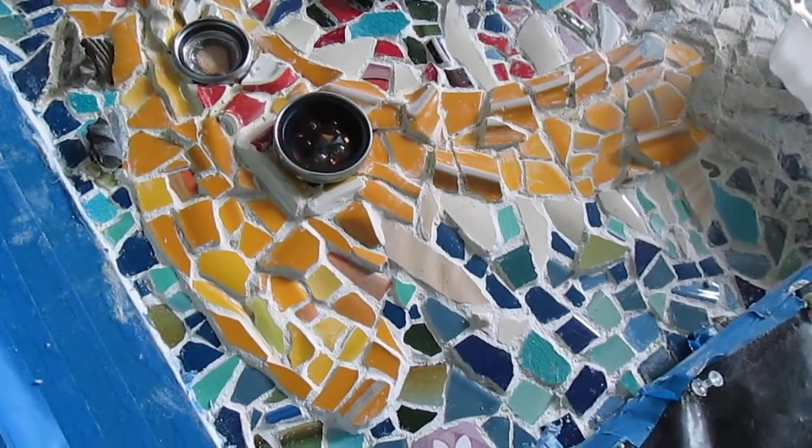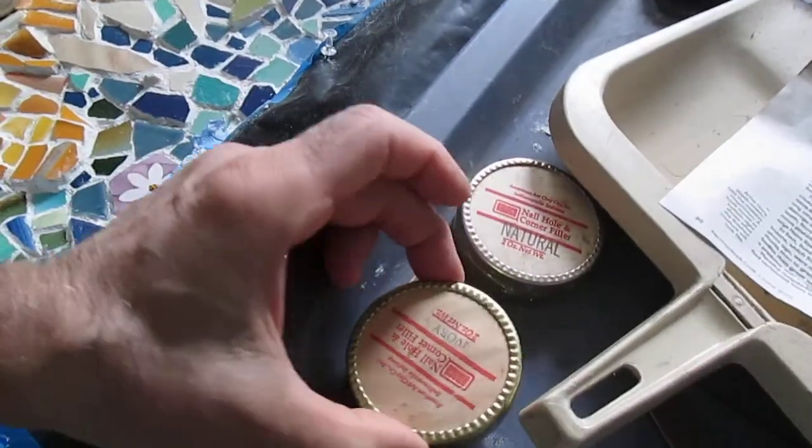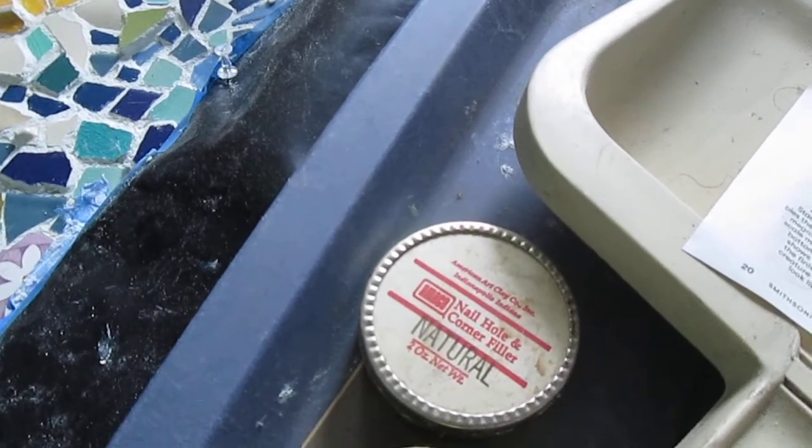I only spent about a half hour cleaning tiles. Then I spent two and a half hours filling in cracks using a natural nail hole and corner filler.